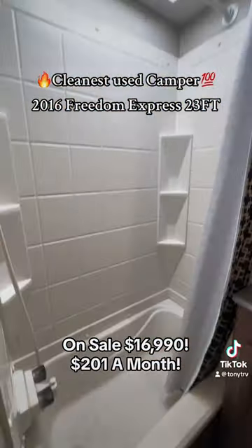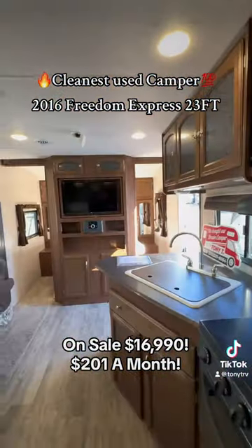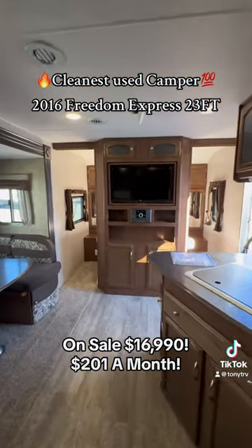Look at this — bathtub for the kiddos, pull-up top to hang your clothes, big fridge. This thing's got everything that you're looking for. Shoot me a text.